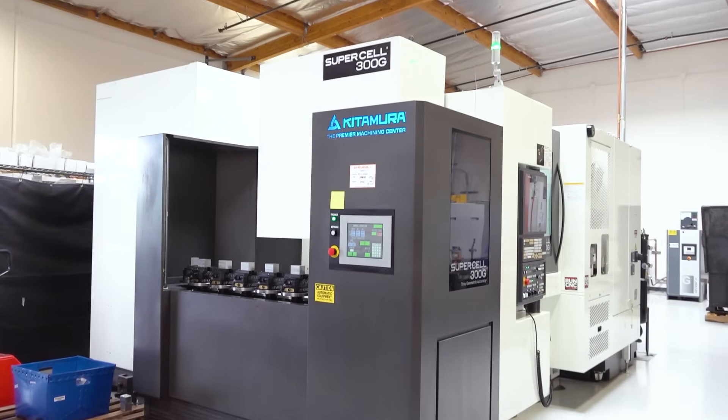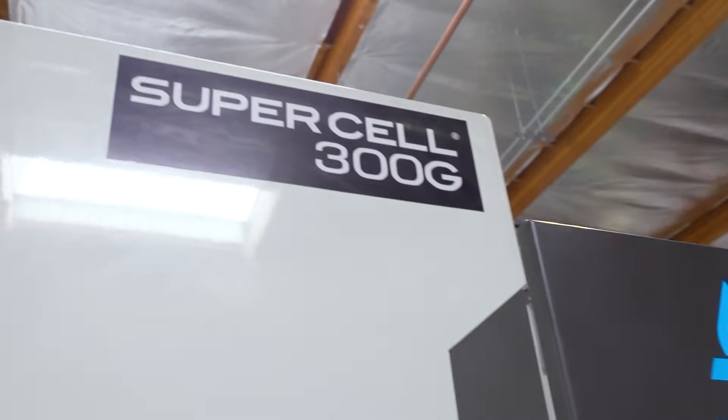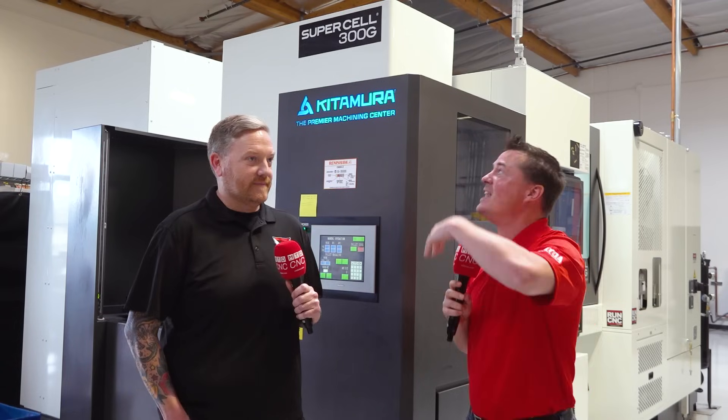If you saw the last video that Rad Rob and I did together, you noticed that I saw this machine and I had to do a video on the Supercell. Now we're standing in front of it. I want to know why — from Med Center to Supercell, the growth from accuracy and precision to the rough rigidness that goes into this machine. Rad Rob, there's obviously an evolution going on in this shop. Why the Supercell investment?